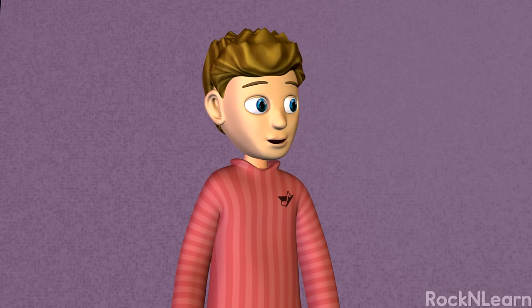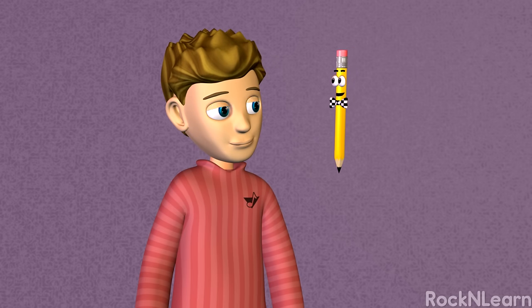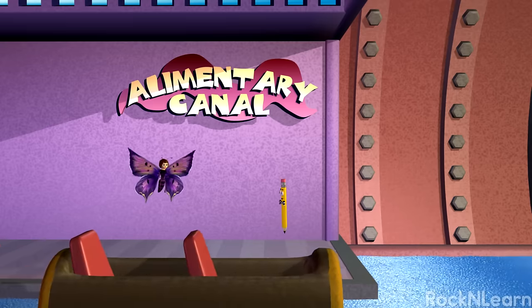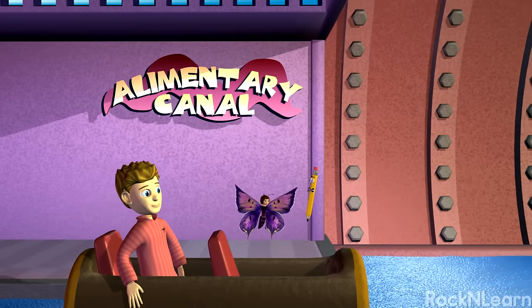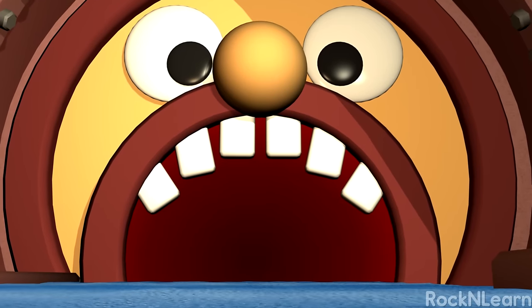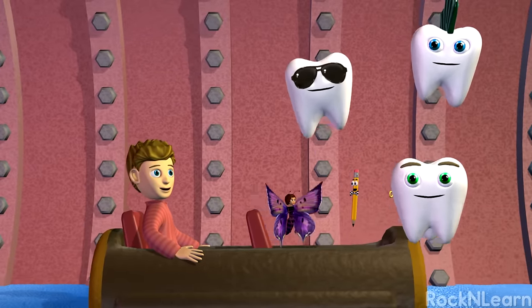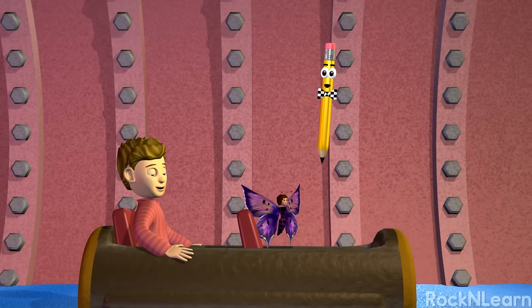Wow, that's a lot of information to learn. I think I can make it a little easier to digest. The Alimentary Canal — that's another name for the digestive system. And here's some music you can really sink your teeth into. Ladies and gentlemen, the Rockin' Ballers!